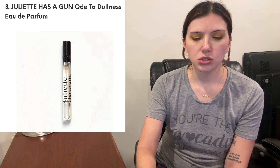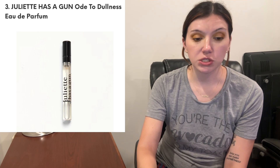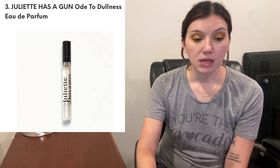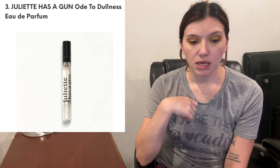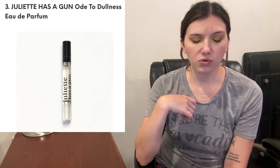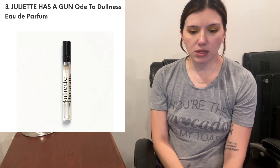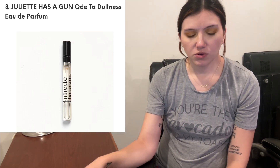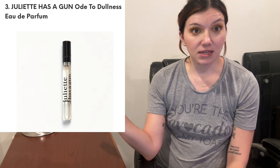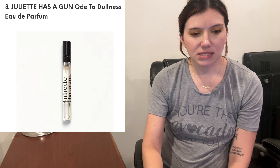And then from Julia Has a Gun, this is the Ode to Dullness eau de parfum. I don't speak French, if you couldn't tell. Reveal the beauty of dullness with this minimal, comforting, clean scent. It's an unexpected woody floral — star anise, fresia, sandalwood, and cashmere, with notes of tonka bean and musk. This sounds like not a Brianna scent at all. I don't like musk, floral depends, and I don't really like woody scents.